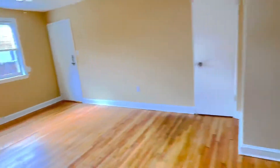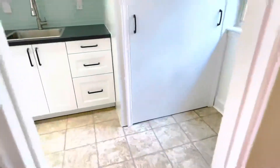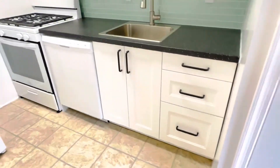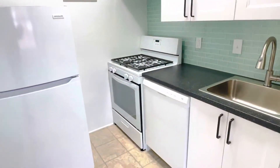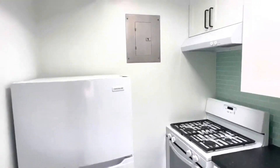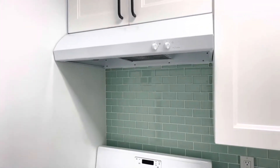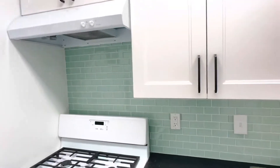Coming back through the dining and living room area with the nice natural light, we go into the kitchen. The kitchen is also all new — a beautiful IKEA kitchen with a 30-inch stove. There is a refrigerator on this side, a breaker panel, and the exhaust fan here is properly vented to the outside.